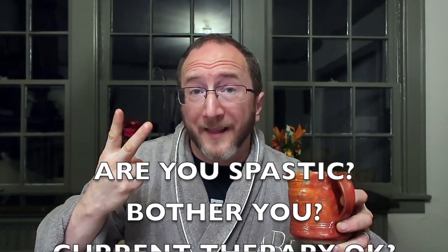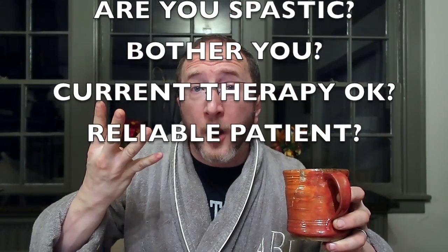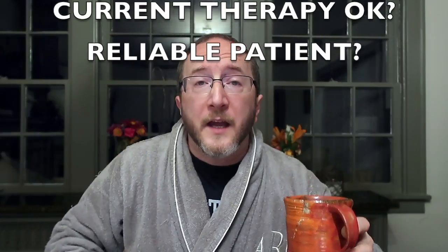So in considering a patient for a possible pump, we have to answer four questions: Are they spastic? Do they like it — meaning, are they bothered by it? Is what's going on currently working out? And are they a trusted partner in care? If you're spastic, you don't like it, what's currently going on isn't working out, and I can rely on you as a partner in your care — you and I should discuss a possible pump.